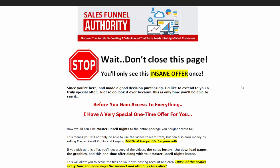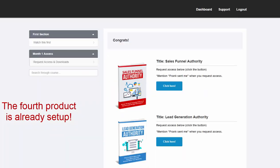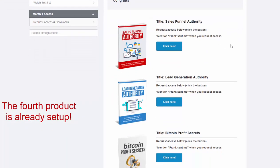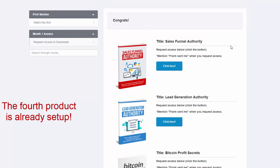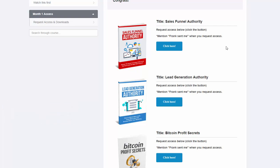We already have three set up, and within the next week or so you'll have a fourth one. I'm building out the membership site right now — let me show you right here. This is a sample membership site I'm working on right now. You can see they already have three set up ready for you, and in the next week or so you'll have number four. You get access to promote these products: 100% on the front end, then 50% on the back end.